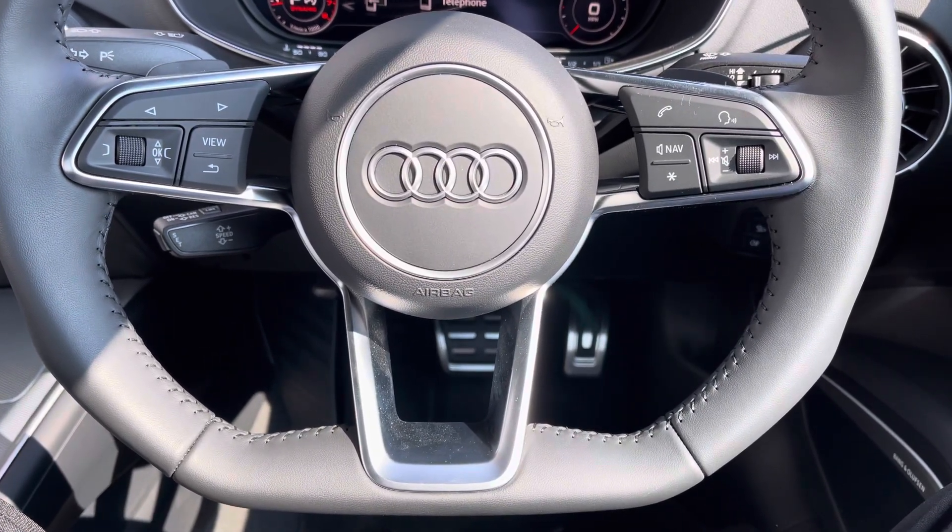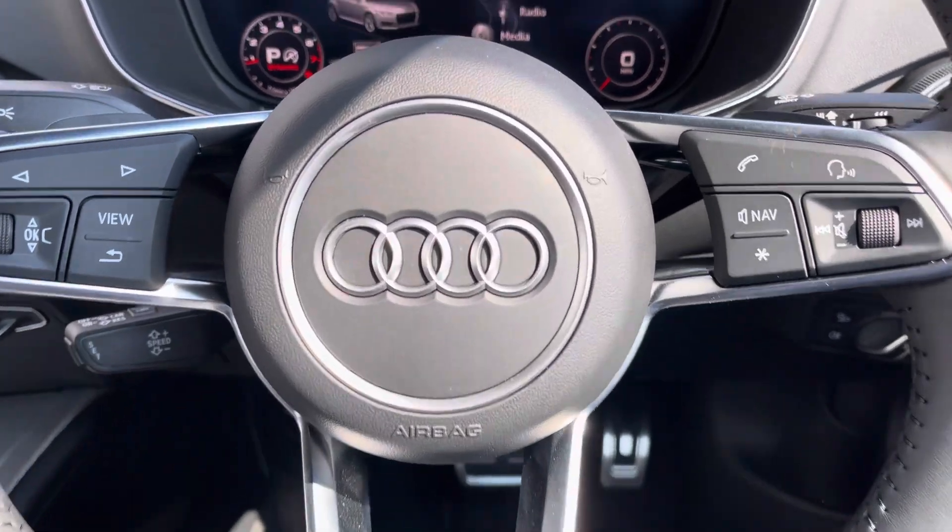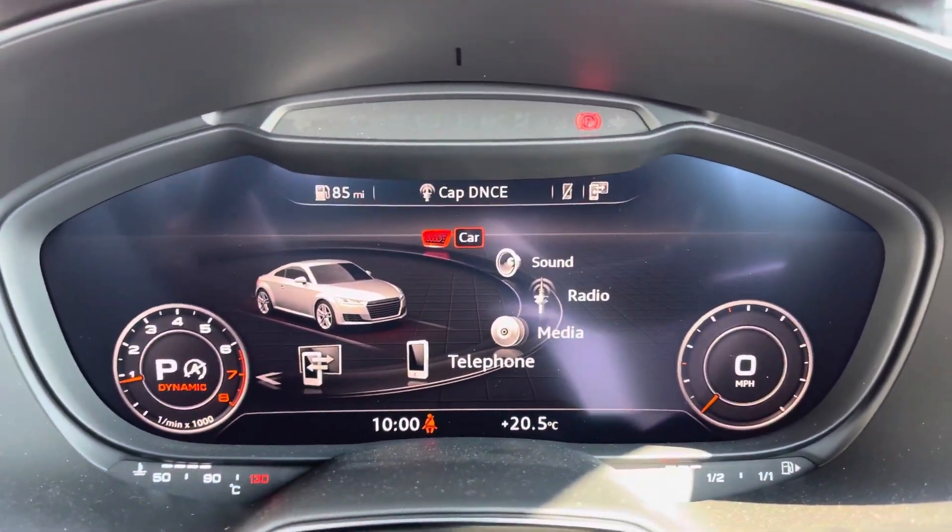Onto your leather multifunctional flat bottom steering wheel. On the left hand side you've got your display controls, on the right you've got your Bluetooth and audio. You'll also have your cruise control just behind the steering wheel.